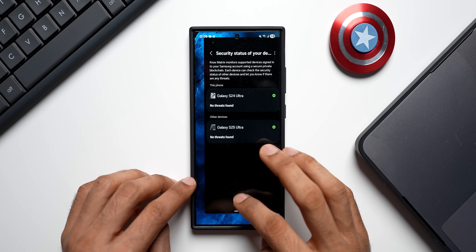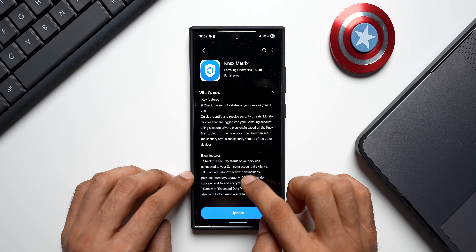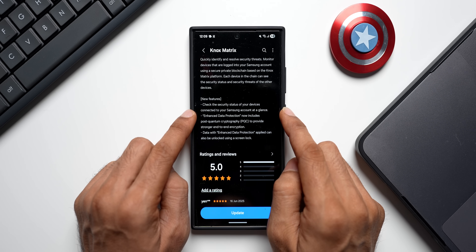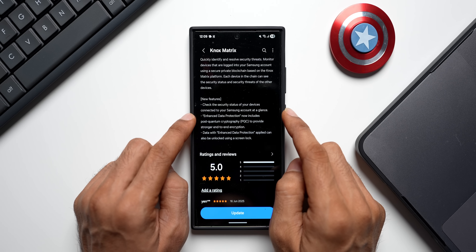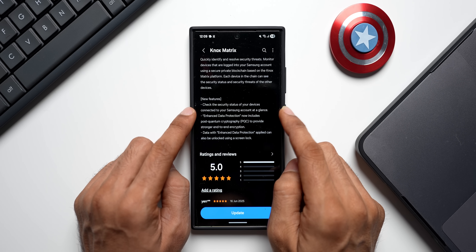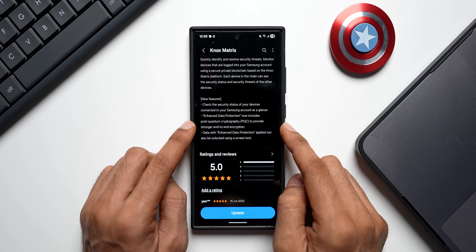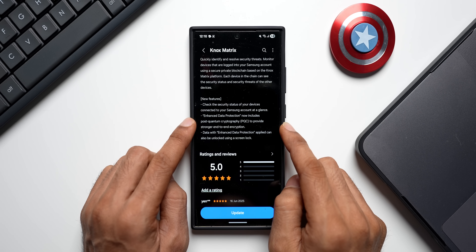Getting back to the changelog — you've got new features available with this update: check the security status of your devices connected to your Samsung account at a glance, which was already there. Then comes the important stuff: Enhanced Data Protection now includes Post-Quantum Cryptography.